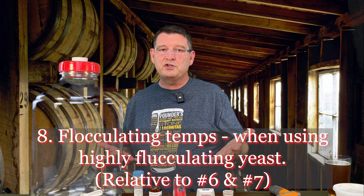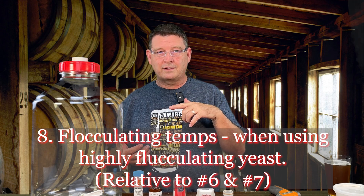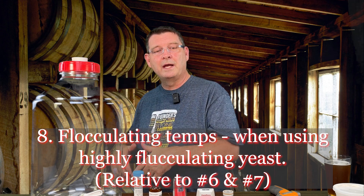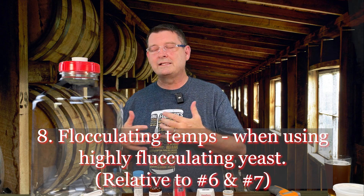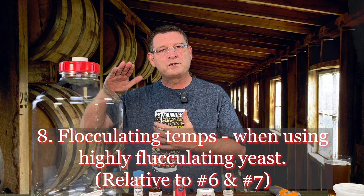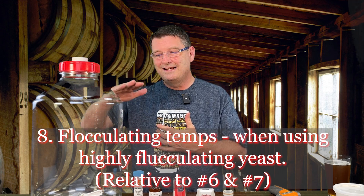Number eight: fluctuating temperatures can cause highly flocculating yeast to just say sayonara and go to sleep. Sometimes the yeast isn't even highly flocculating, but if there are big temperature swings it can really create a lot of problems. Some of the yeast will either die or go to sleep and not come back out. Controlling your temperatures is essential — that will cause a stuck fermentation.